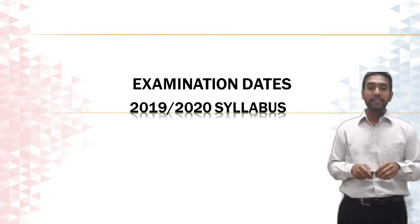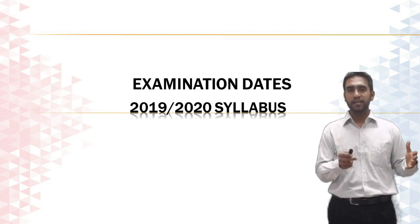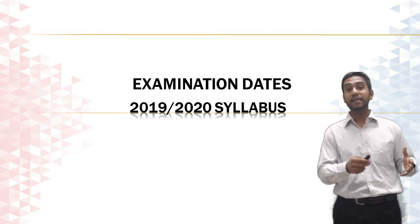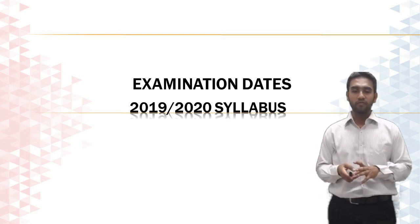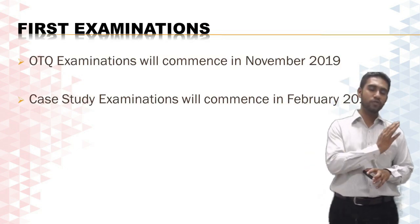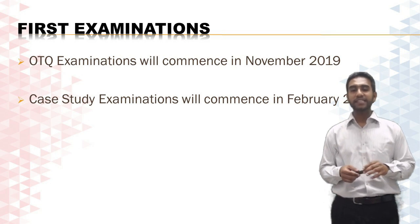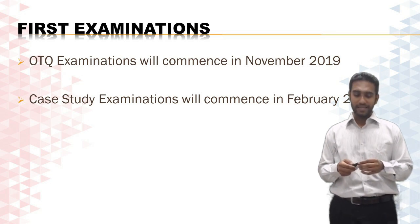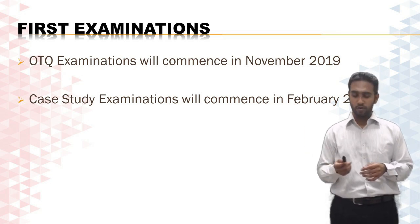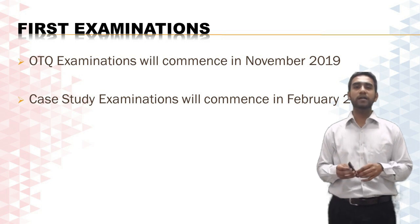When can you expect the new syllabus to take effect? This is especially relevant if you have been following certain subjects under the old syllabus and want to complete them before the new syllabus kicks in. Expect it around the first or second week of November 2019, so get all of your OTQ exams done and dusted by the end of October. The first case study examinations under the new syllabus will be tested in February 2020, so the last chance to complete your case study examinations under the current syllabus will be November 2019.